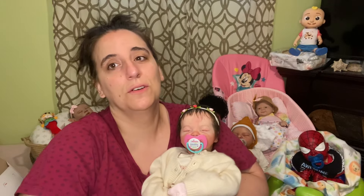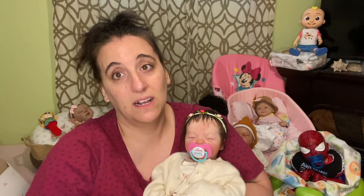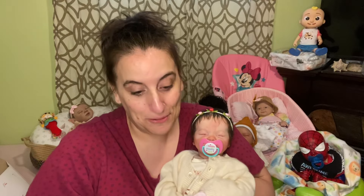She has right now on reborns.com a partial silicone named Sylvia. Oh my gosh, if I had the money for that baby — I keep going back to it. If I don't come home from the doll show with a baby, I'm going to try to get that silicone baby because it is gorgeous.